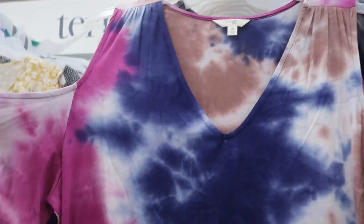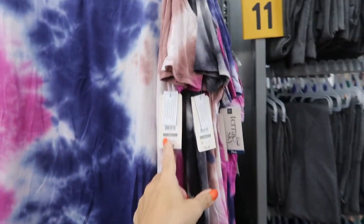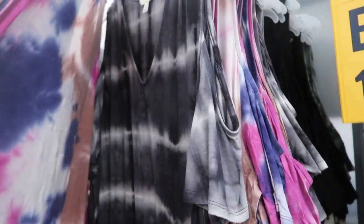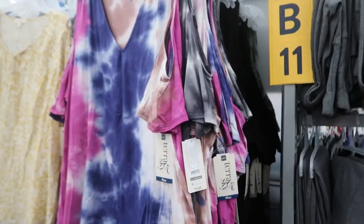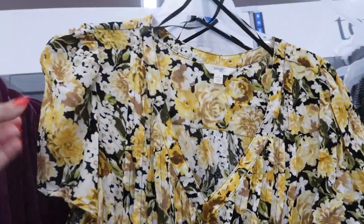New from Terra & Sky are these little cut-out, like cold-shoulder tops. It has a V-neck, really silky stretchy fabric. These are $10.98. It comes in this multi-color tie-dye, also in the black and gray tie-dye, solid black, and they also have a camel — really cute. Also new from Terra & Sky are these V-neck pleated tops with a flutter sleeve, all those pleats, more of a stretchy fabric.